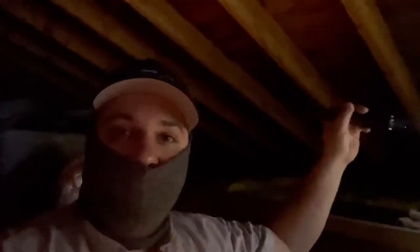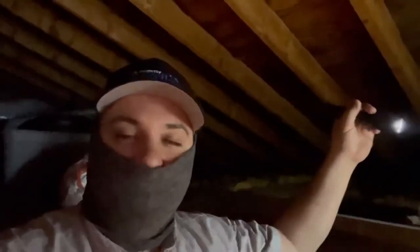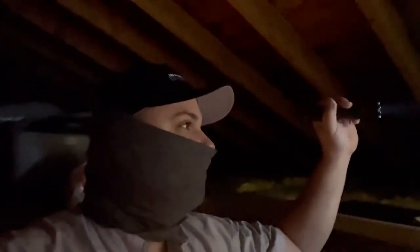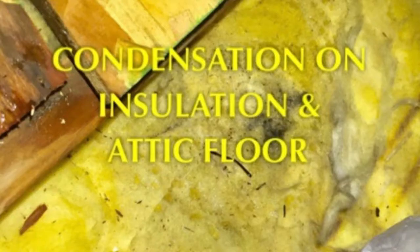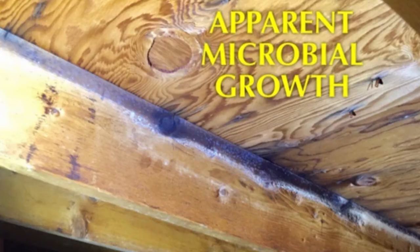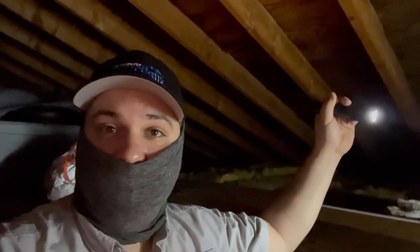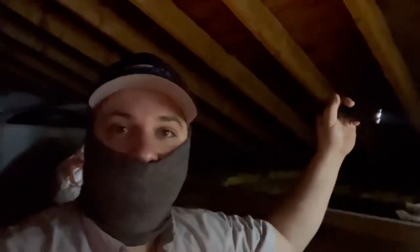Water vapor comes in freely into the attic space, and warm air rises up through the inside of the home. That temperature difference causes condensation to form along the wood and along the wood flooring up here. Over time, that can lead to mold growth, wood deterioration, and a lot of other problems.